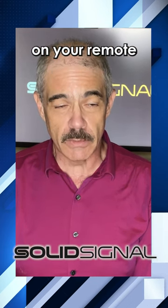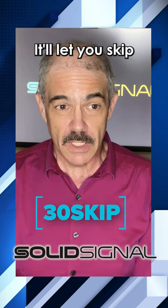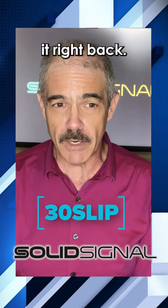Press the dash button on your remote and search for 30 skip. It'll let you skip forward 30 seconds at a time. If you don't like it, search for 30 slip and we'll put it right back.